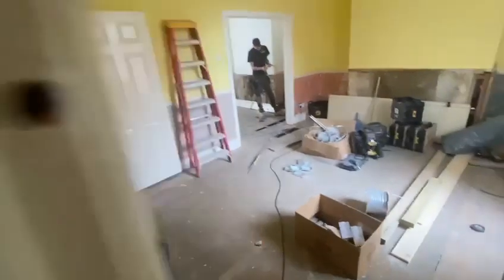Kitchen is on order and expected to be delivered in 2 weeks time.